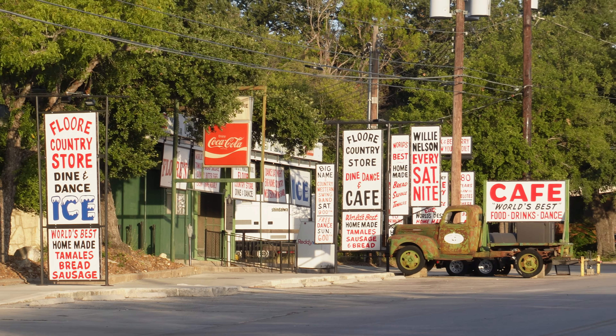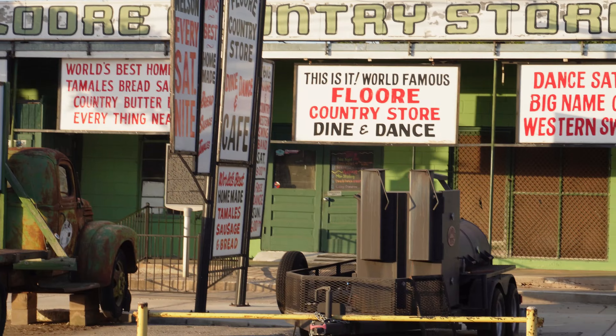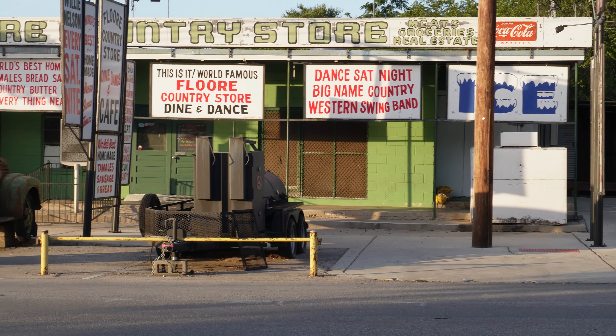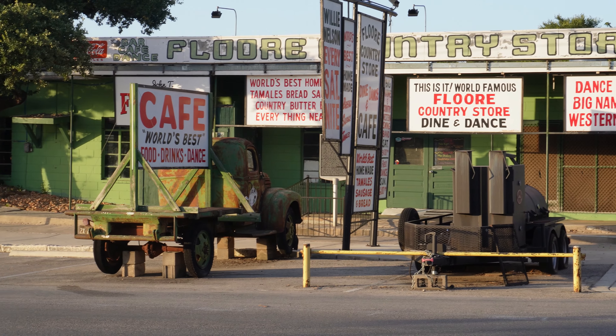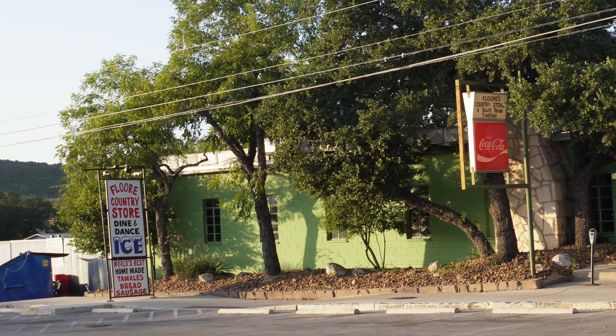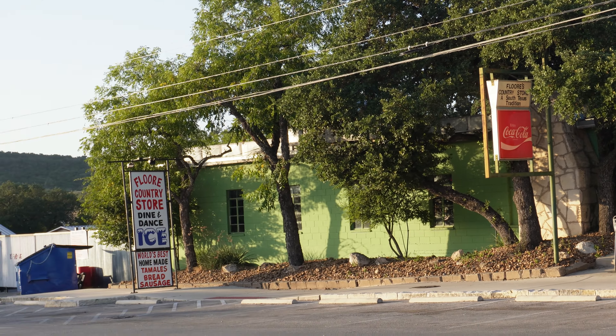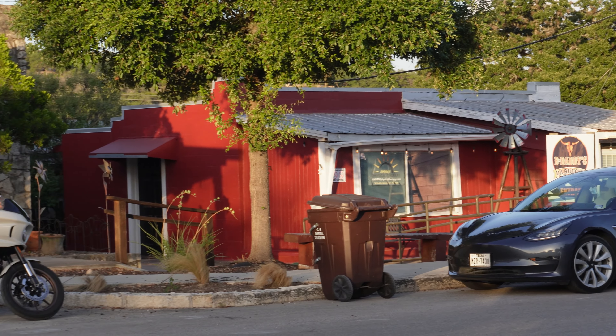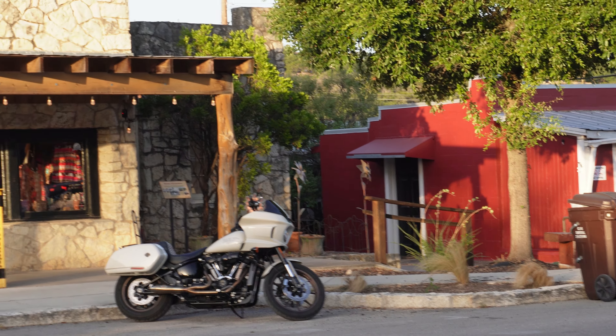Let's head over to Floore's Country Store — I apologize in advance if I don't pronounce all the music legends' names right. For 75 years, John T. Floore's Country Store has hosted Texas and American music legends alike. This quintessential Texas honky-tonk has hosted legendary performers such as Willie Nelson, Bob Wills, Ernest Tubb, Patsy Cline, Elvis Presley, Bob Dylan, Dwight Yoakam, and many more.